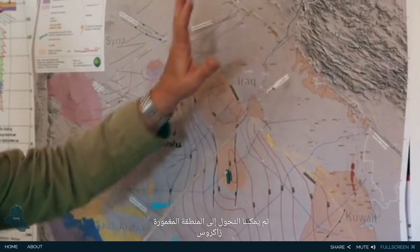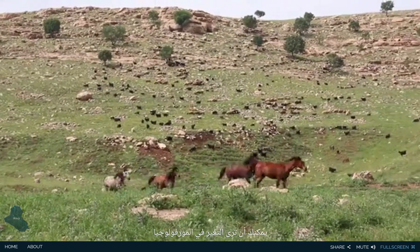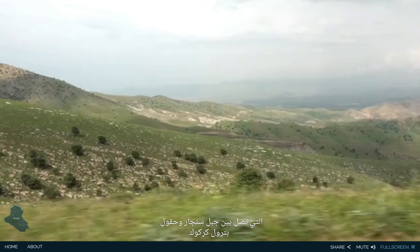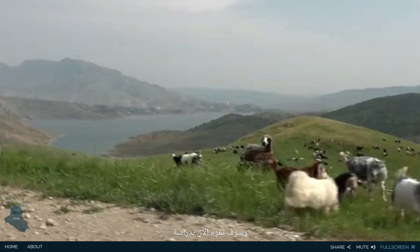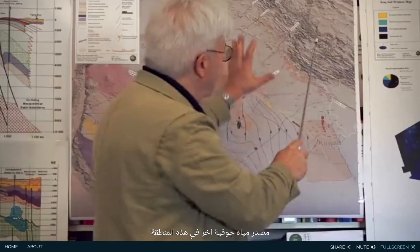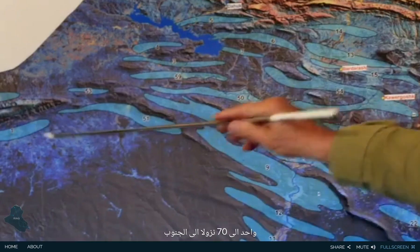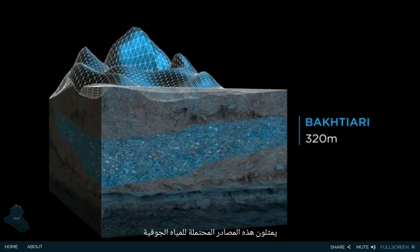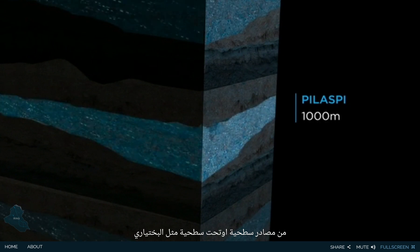We can shift to the folded zone of the Zagros Belt. You can see the change of morphology — all these elongated features going from Jebel Sinjar to Kirkuk oil fields, down to the Iranian border. Each polygon, numbered from 1 to 70 down to the south, represents potential aquifers overlying each other from surface or subsurface, like Bakhtiaris, Pylaspis, and Acrabekme.